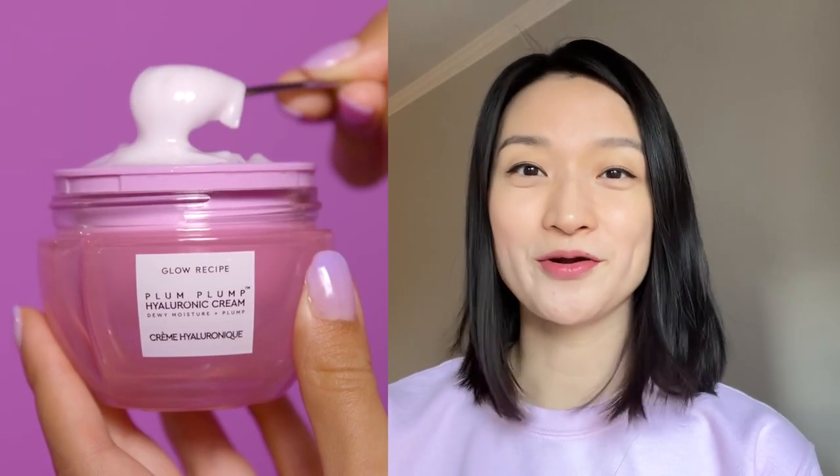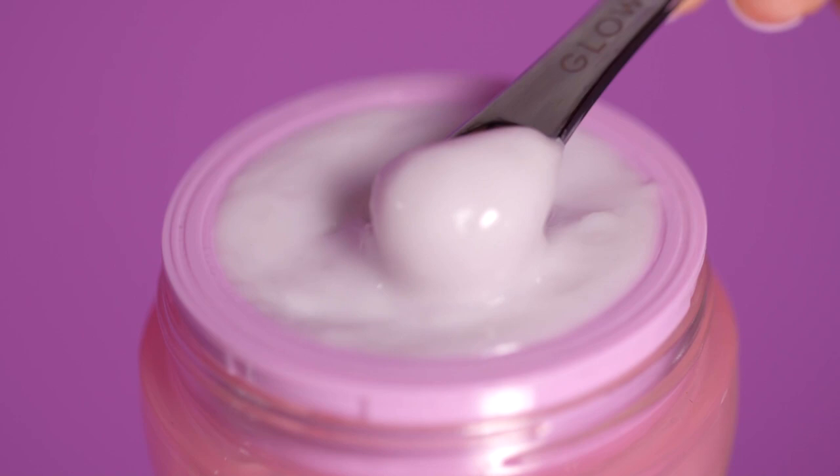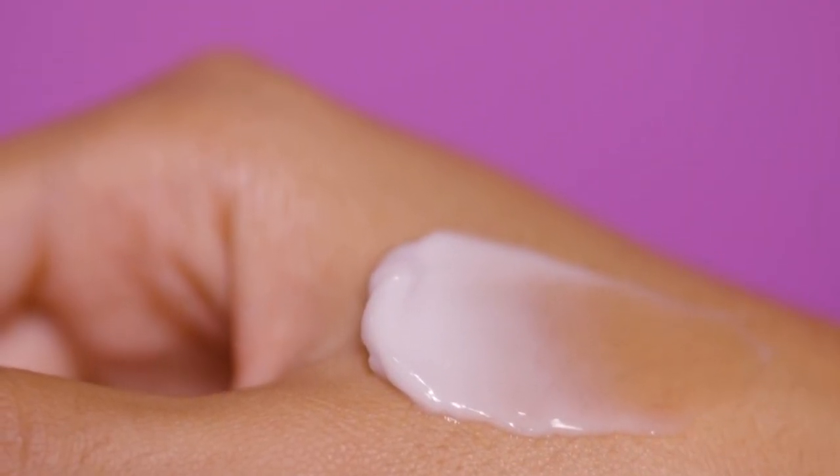We also noticed that the Plum Serum, because it was both lightweight and hydrating, helped to balance skin that was feeling dry in certain spots. That's how we dreamt up the Plum Plum Hyaluronic Cream. This daily moisturizer is formulated to balance skin with that same plumping blend of hyaluronic acid. It's a really light whipped gel cream that's lightweight, won't feel heavy or irritate skin that's prone to breakouts, but it's effective enough to hydrate those drier spots.